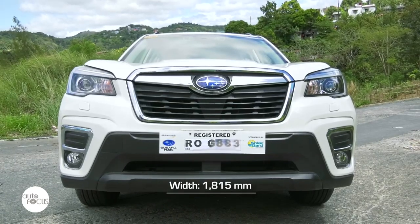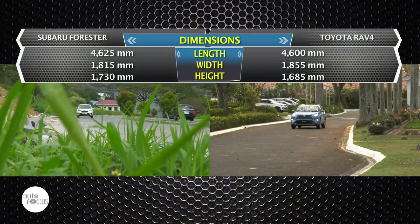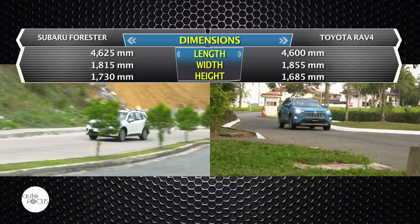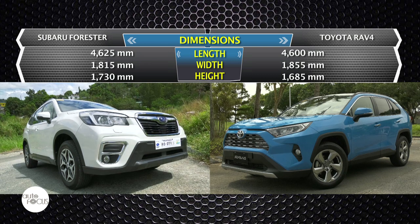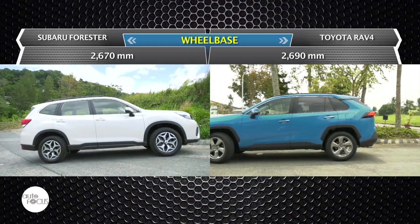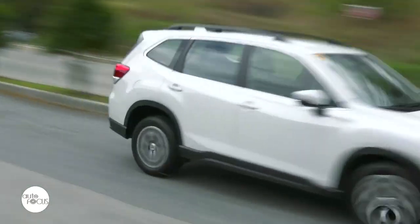At 4,625 mm long, 1,815 mm wide, and 1,730 mm tall, the 2020 Subaru Forester 2.0 IL is just a tiny bit longer and taller but not as wide as the 2019 Toyota RAV4, which measures 4,600 mm long, 1,855 mm wide, and 1,685 mm tall. The RAV4, however, has a longer wheelbase — 2,690 mm to 2,670 mm.